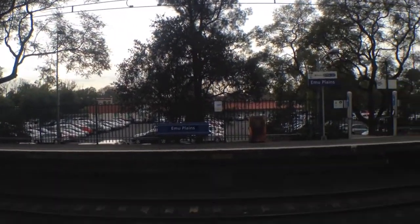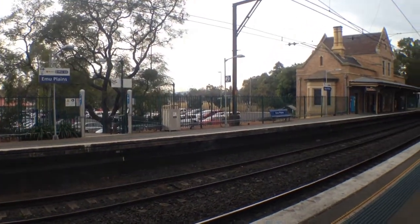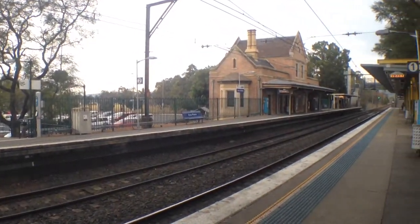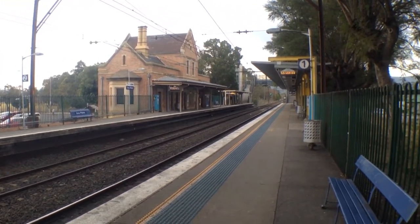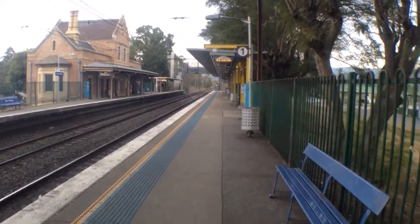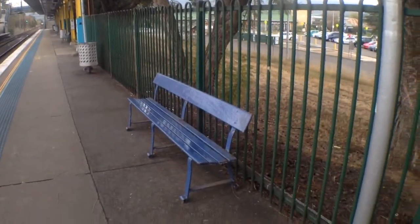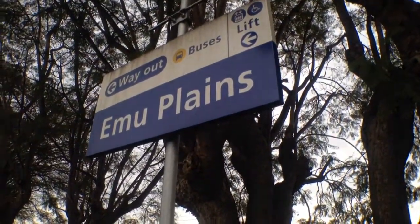I'll just give you guys a slow pan of Emu Plains. Looking at platform number 2, a rather historic looking station building. And over to platform number 1 — quite different looking seating here, it doesn't look too comfortable or inviting. And the station sign.